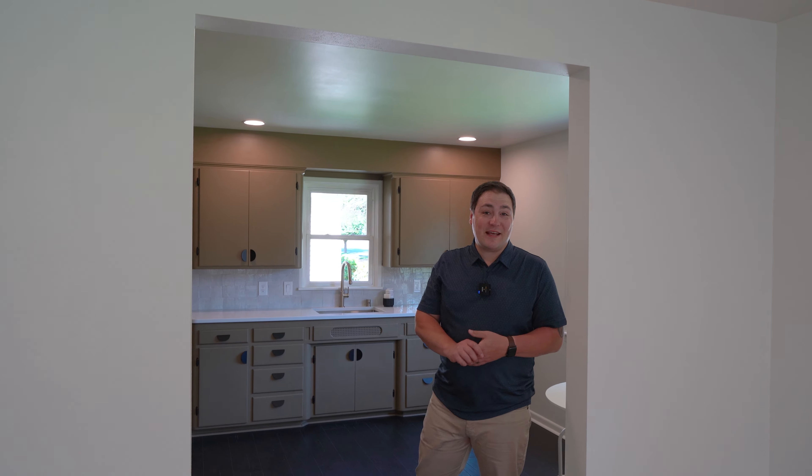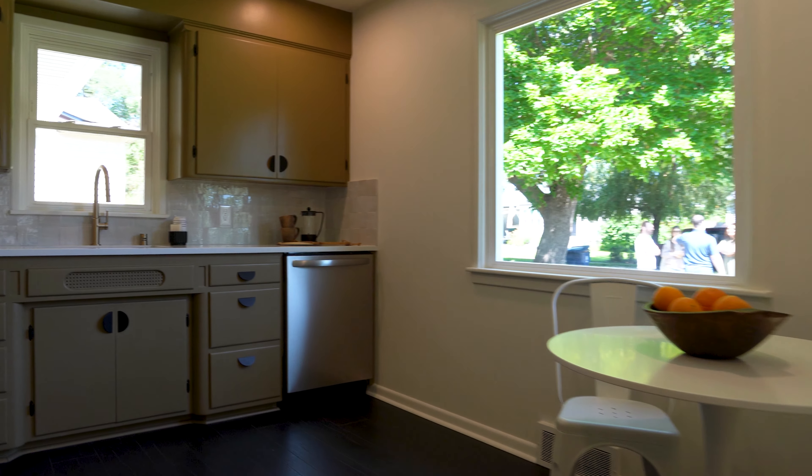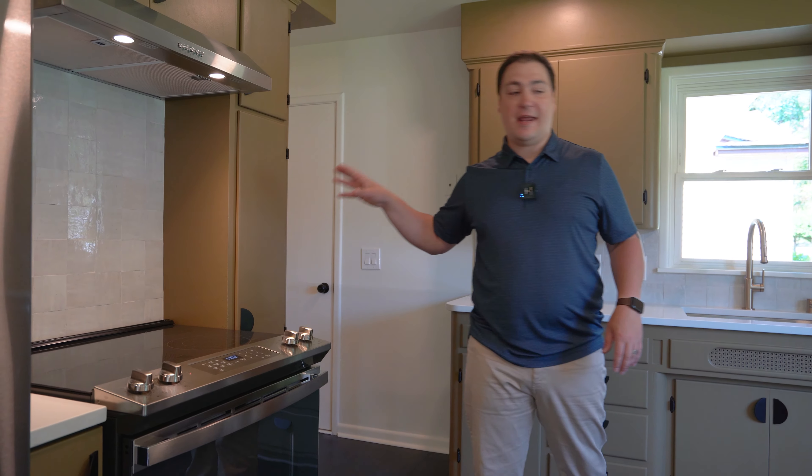So here we are in the kitchen. We have these beautifully redone floors, Samsung appliances throughout, and these original cabinets that just have so much pop and character. What could be better than this?